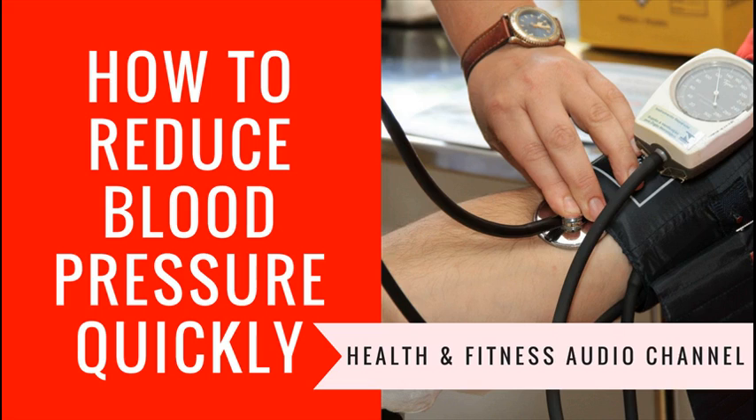Weight cycling — repeatedly losing and regaining weight — may raise your blood pressure and be harmful to your health. Reducing stress is another lifelong task. Take a stress management workshop, develop your sense of humor, and read some good books. Develop coping techniques that increase your resistance to stress-related illness, and don't forget the importance of exercise for stress reduction.